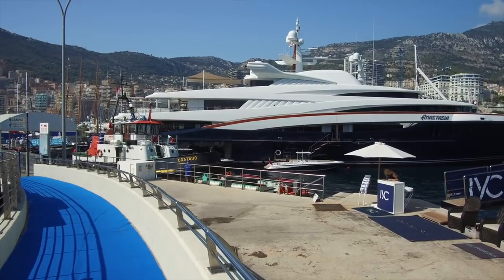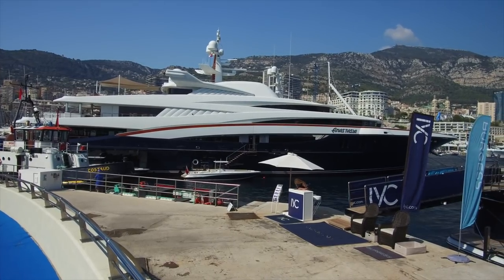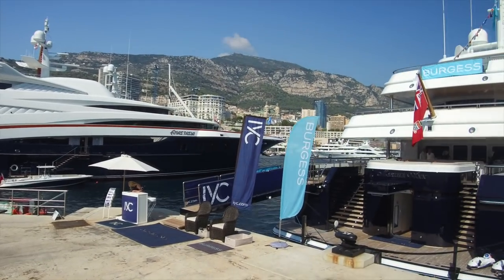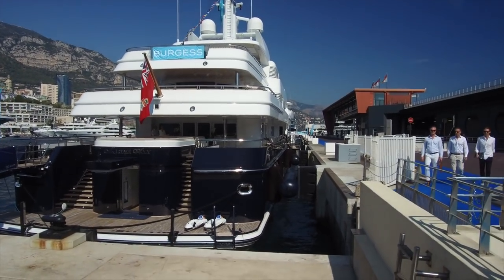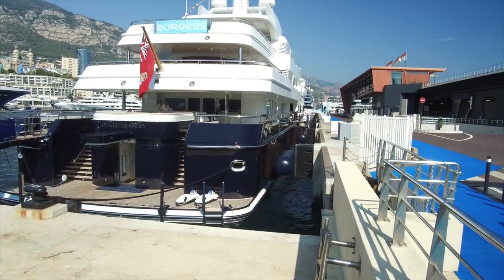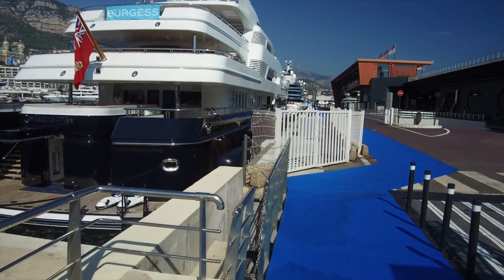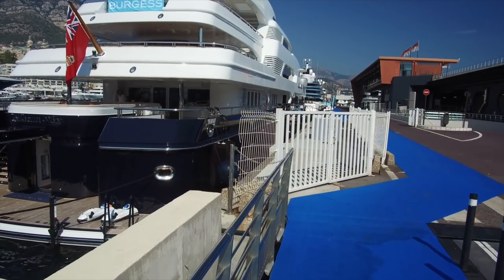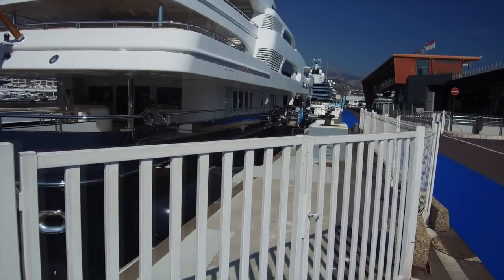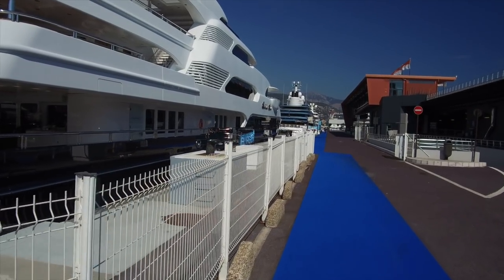Around this part of Monaco is where the big boys park — Anastasia and others. You can get up to about a 100-meter yacht in there. Martha Ann is here but it's only a 70-meter; this is normally the cruise ship terminal. Ordinarily yachts can be here when cruise ships aren't in, but really big yachts like Dilbar, Eclipse, Motor Yacht A, and Motor Yacht Serene would have to dock here — they couldn't dock anywhere else.